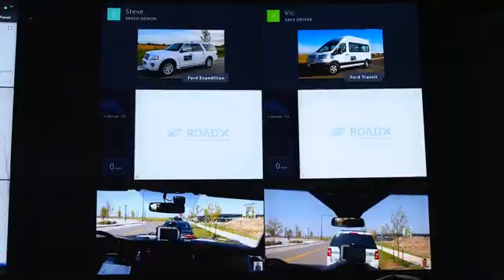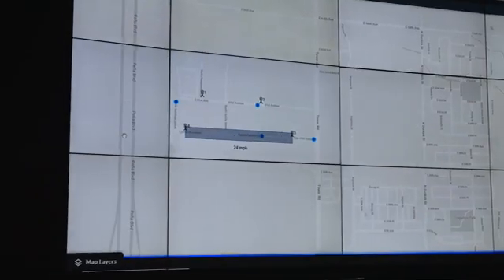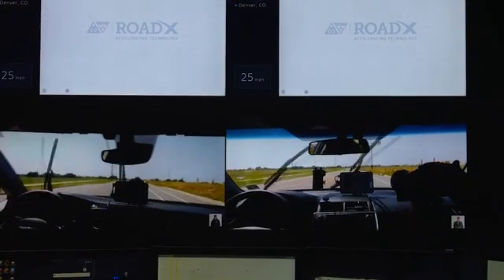We use one key type of data called the basic safety message, which allows us to collect vehicle position, speed, and heading, as well as weather segment data from inputs like windshield wiper status from many different vehicles. We are really excited to help bring this new technology to the state of Colorado. Thanks for joining us today.